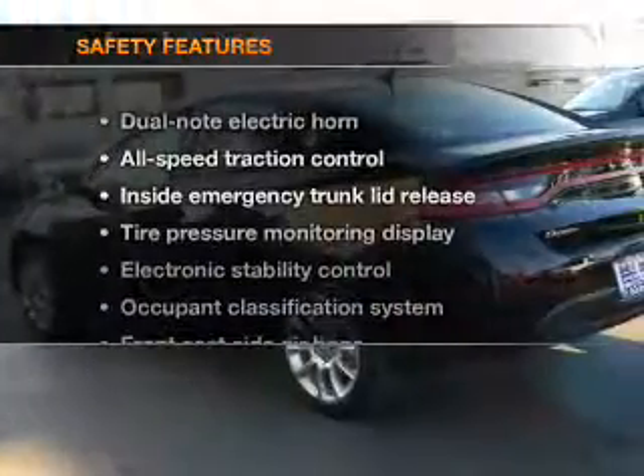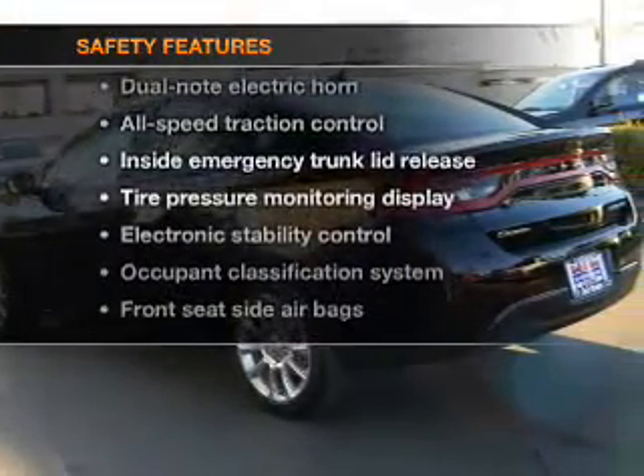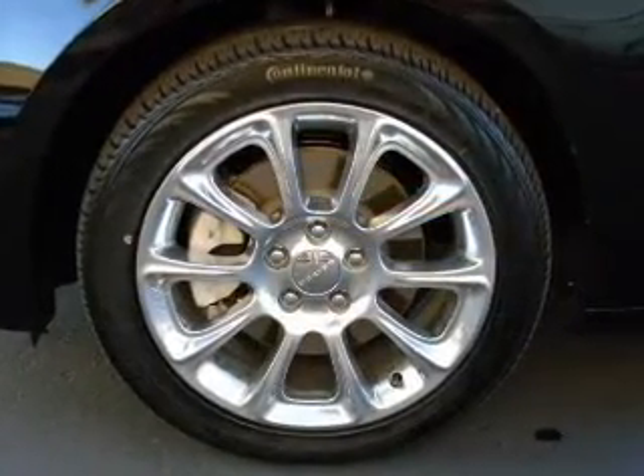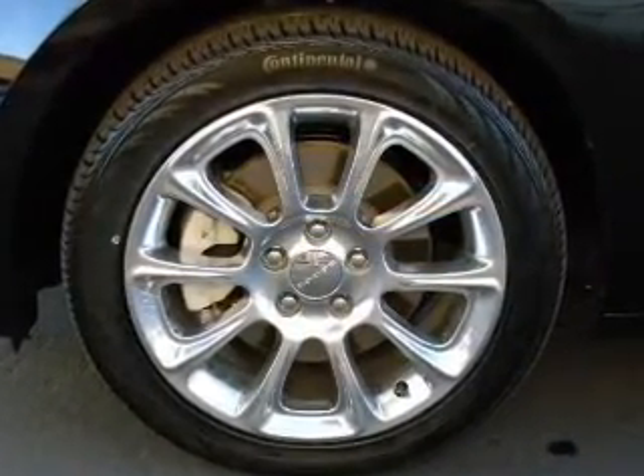Keyless entry. Air conditioning. If safety is a high priority, rest assured knowing that these top safety components are included: a backup camera, traction control, stability control, and low tire pressure warning.